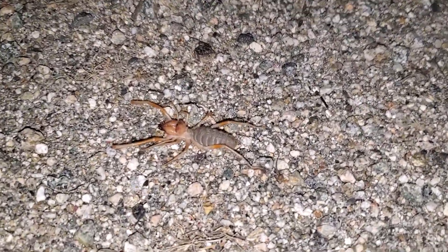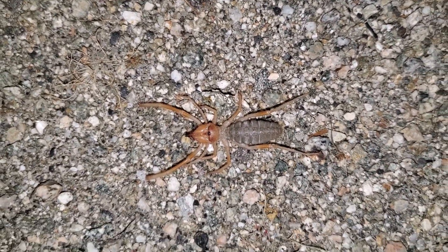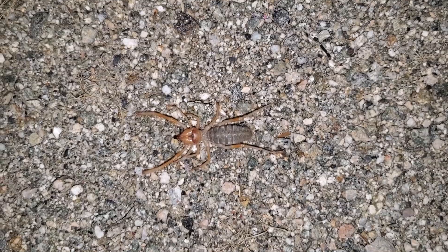There is a big — I think they're called camel spiders — big predatory bug out on the hunt here, just taking a walk next to the road here.